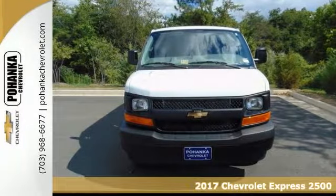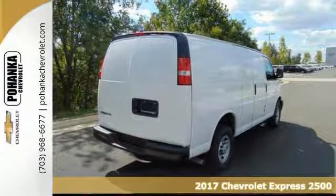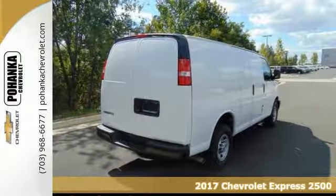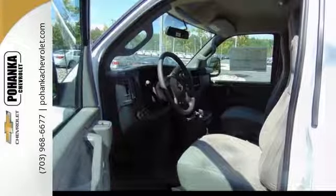You have been looking to get your hands on the right utility van. You can end your search right here with this 2017 Chevrolet Express 2500. It's the versatile and ultimate van that's guaranteed to fit your needs.